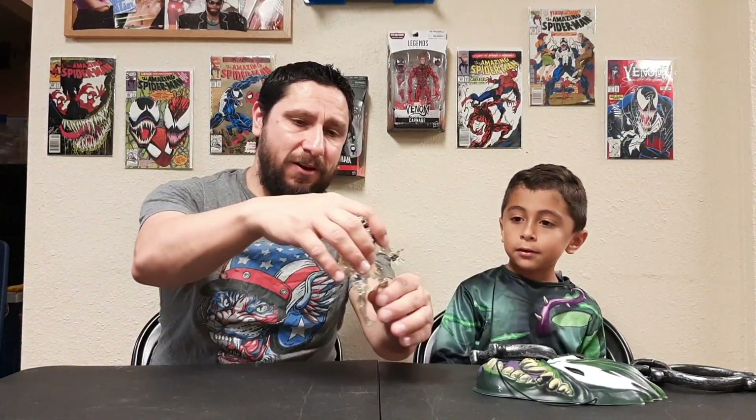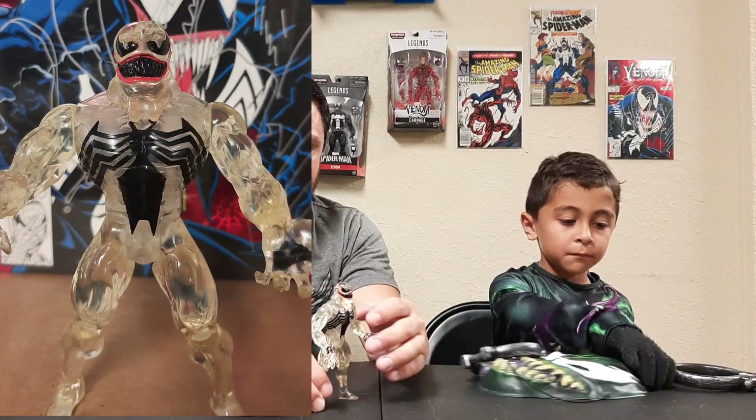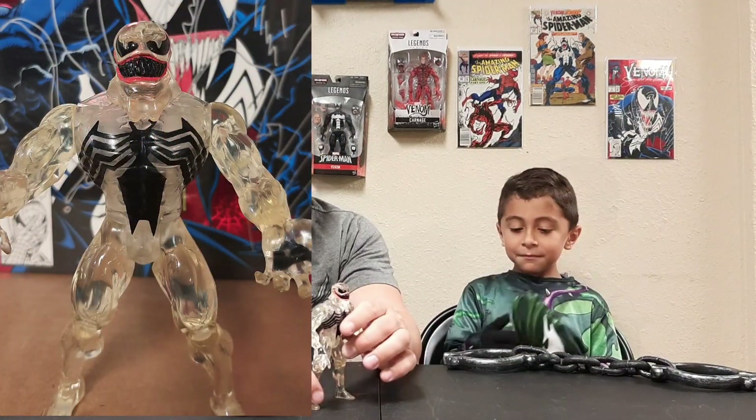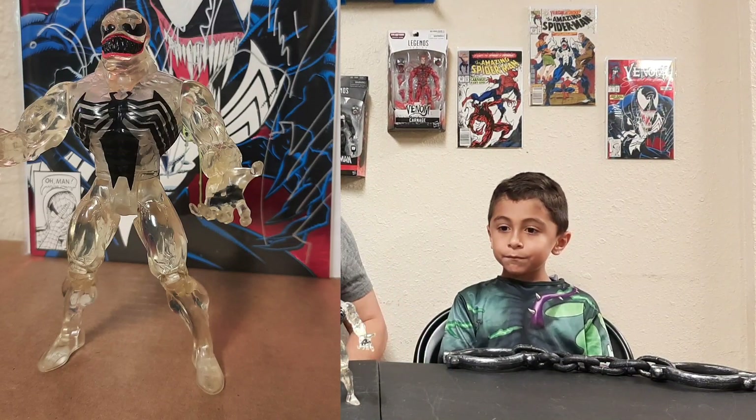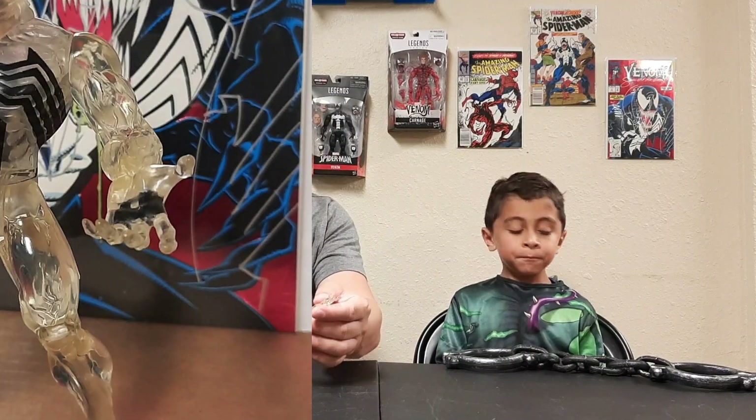This is the Stealth Attack Venom — I believe this is the Toy Biz Venom from the Spider-Man animated series. My cousin Jeremy used to have this toy, so I bought this one years later. He had it when we were younger, but this one's mine — I bought it later on. A clear Venom; I just wish his hands would have been better, some fists or something, but it's a cool toy.